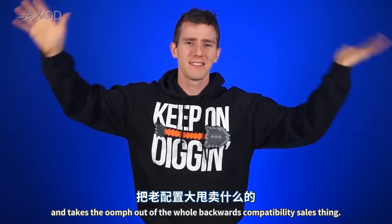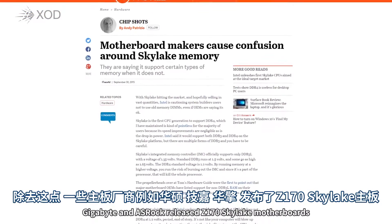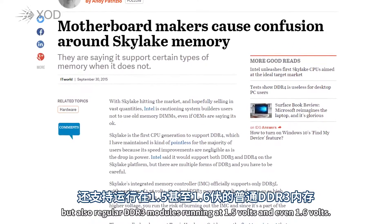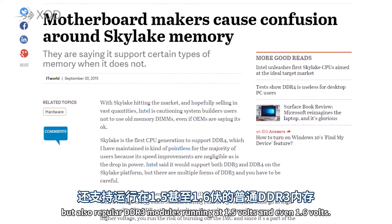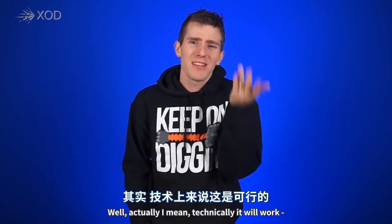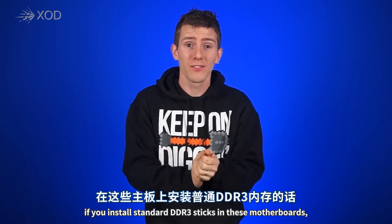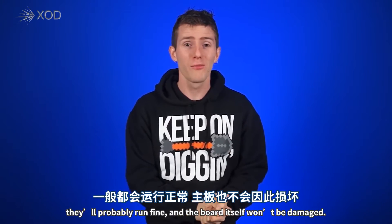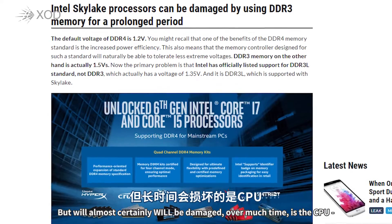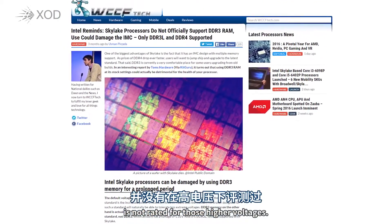Despite this, a few motherboard makers like ASUS, Gigabyte, and ASRock released Z170 Skylake motherboards that listed support for not just DDR3L, but also regular DDR3 modules running at 1.5 and even 1.6 volts — which, what are those guys thinking, right? Well, technically it'll work. If you install standard DDR3 sticks in these motherboards, they'll probably run fine and the board itself won't be damaged, but what almost certainly will be damaged over much time is the CPU, specifically the memory controller, which is not rated for those higher voltages.